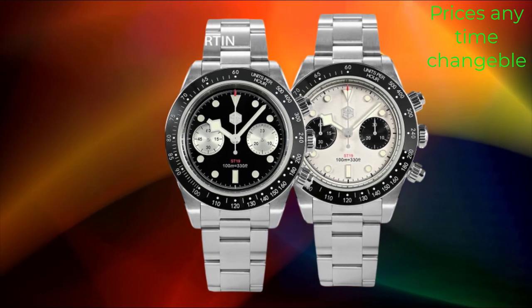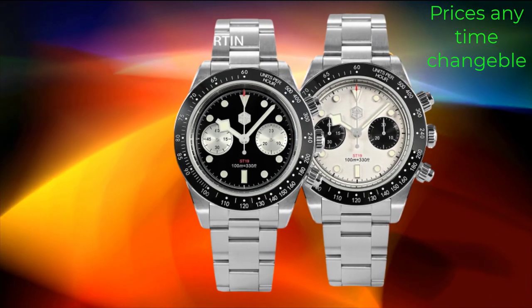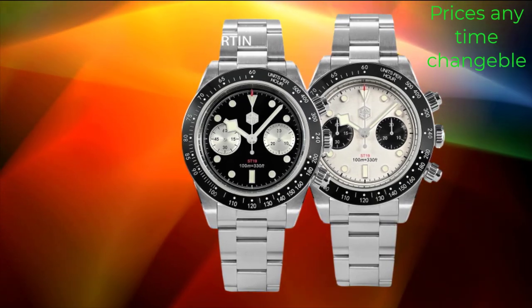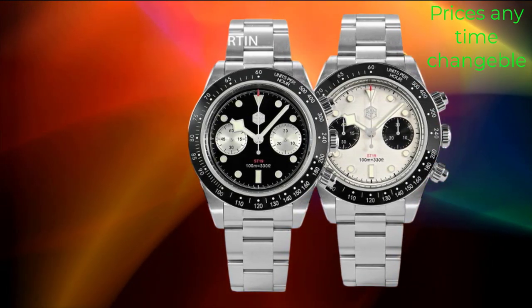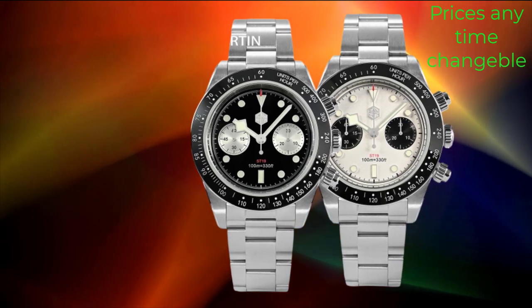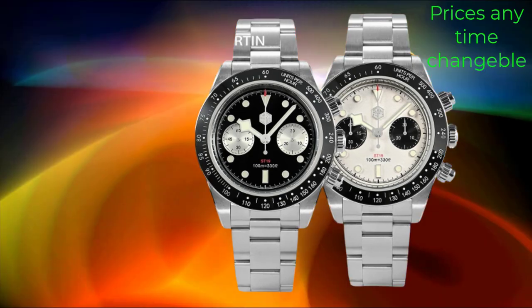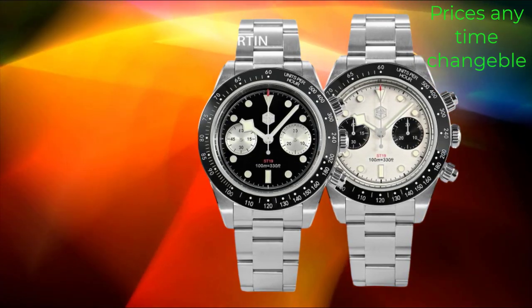Additionally, the watch is water-resistant up to 100 meters, providing durability and peace of mind for everyday wear. The 39mm case size strikes the perfect balance between elegance and presence on the wrist, making it suitable for various wrist sizes and occasions. The watch also comes with a comfortable and stylish stainless steel bracelet, completing its luxurious look.